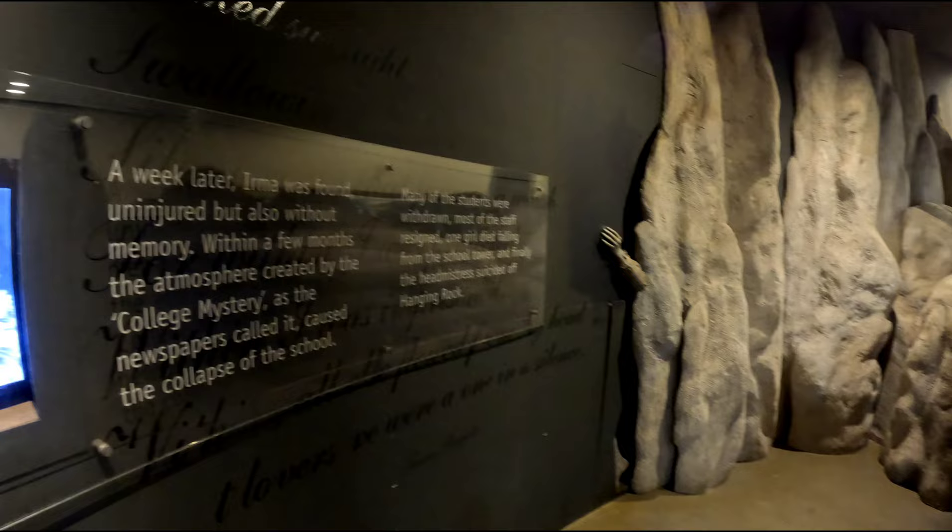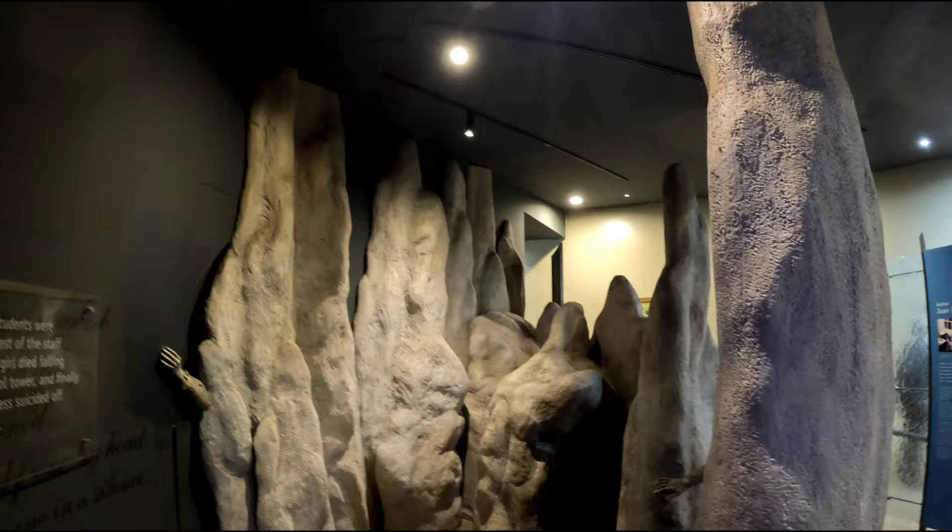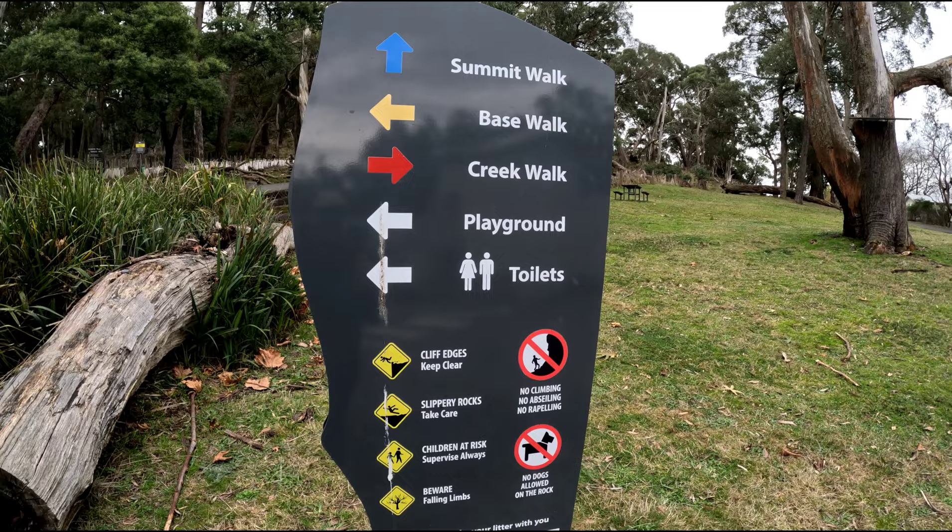There's actually a spooky little story surrounding Hanging Rock. In the year 1900, two girls and a teacher went missing. The teacher returned and the girls were never found. The teacher had no recollection of what had happened to her.